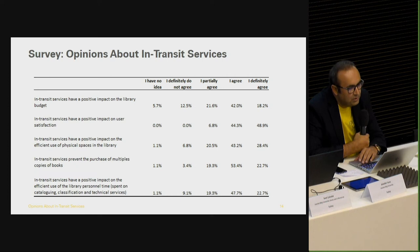There is a motto: keep calm and ask a librarian. We wanted to know librarians' opinions about in-transit services. According to survey results, 82% of librarians state these services have a positive impact on library budget. 92% state that in-transit services have a positive impact on efficient use of physical spaces in the library. 95% noted such a service prevents purchasing multiple copies of materials. 90% reported a positive impact on efficient use of library personnel time spent on cataloging, classification, and technical services.